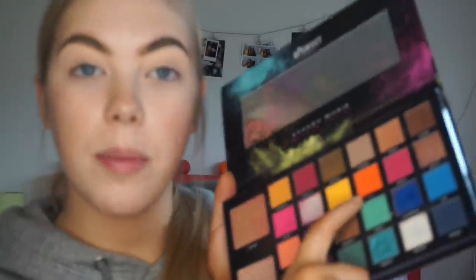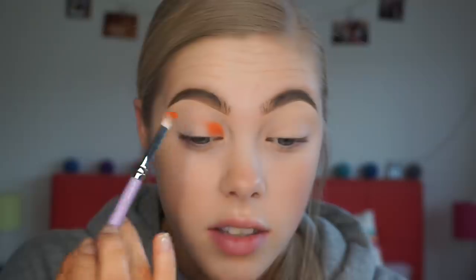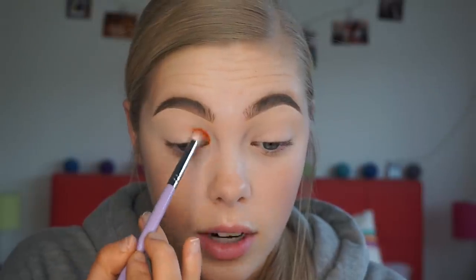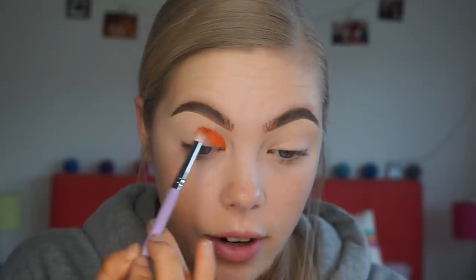First of all, I'm going to begin by taking the orange shade in the palette, which is the shade Lit, on a Makeup Addiction tapered crease brush. I'm just going to start getting that through my crease - we really want maximum pigmentation to make sure this is going to look as bright as possible. I'm just buffing that through the inner half of my crease.